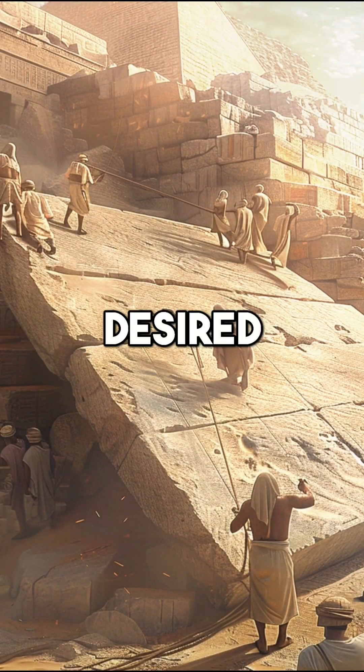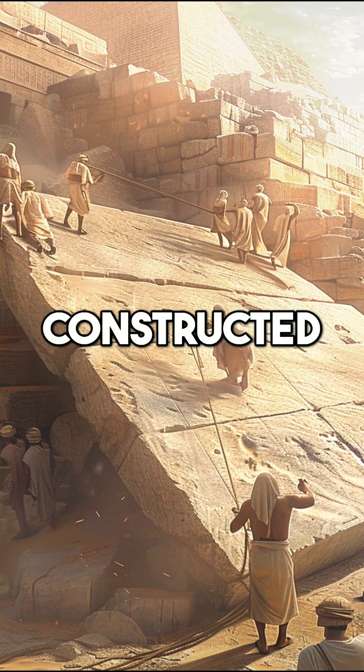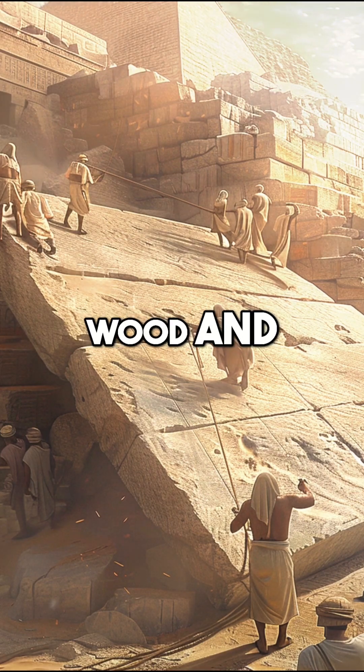To raise the blocks to the desired height, workers constructed elaborate ramps using mudbrick, wood, and rubble.